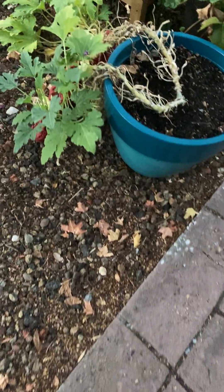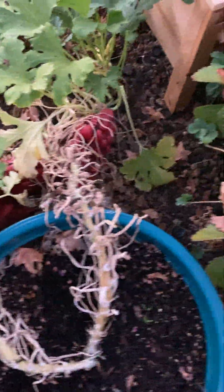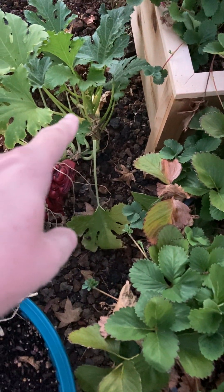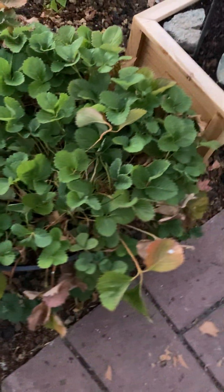Hello again. Okay, I'll do the garden update. We got some yellow squash, we got more yellow squash right there. Strawberries are pretty much done for the year.